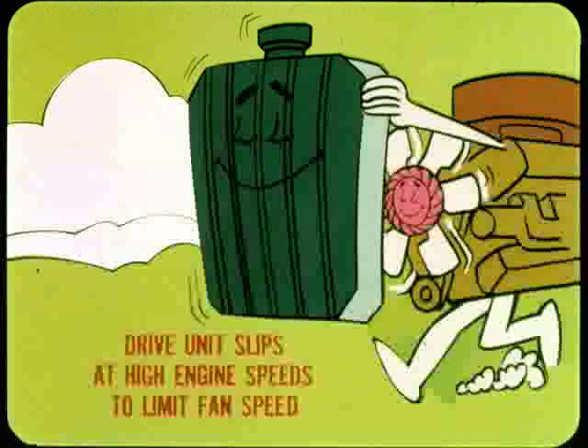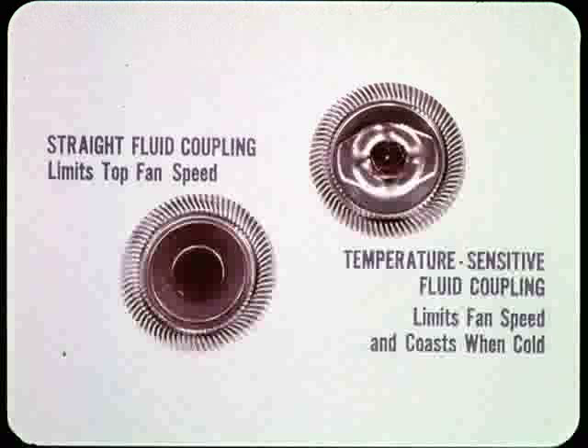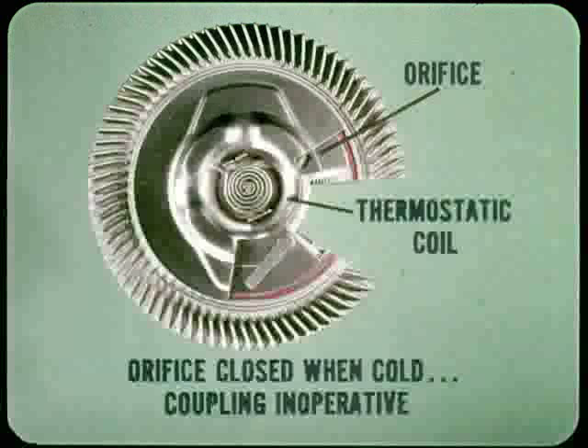The fluid fan drive is a fluid coupling drive unit. At high engine speeds, the drive unit starts to slip to limit the speed of the fan and keep the noise level down. There are two different types of fluid fan drives used on our cars: the straight fluid coupling and a temperature-sensitive fluid coupling. The temperature-sensitive unit also limits top fan speed, but in addition it lets the fan coast when the radiator is cold. There's a thermostatic coil on the front of the coupling that controls the opening and closing of an orifice inside the drive unit.